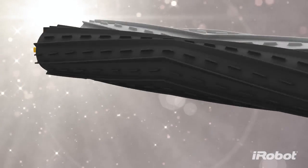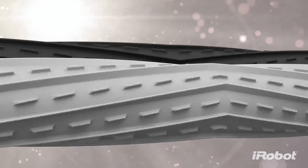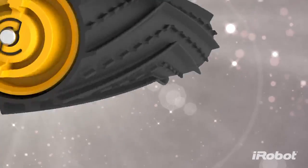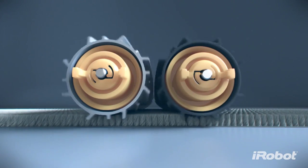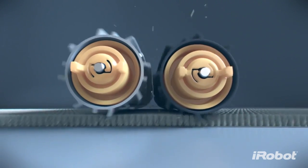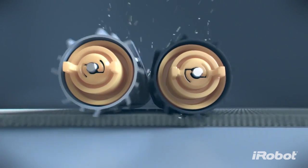Dual counter-rotating extractors incorporate a durable rubber tread design that grab and break down dirt and debris from any floor type. The revolutionary new brushless design improves cleaning performance with unique angled treads that guide debris into the vacuum field.